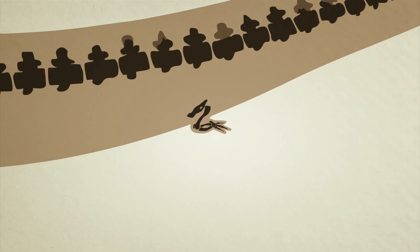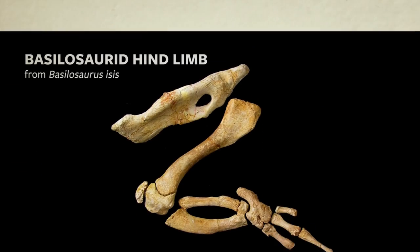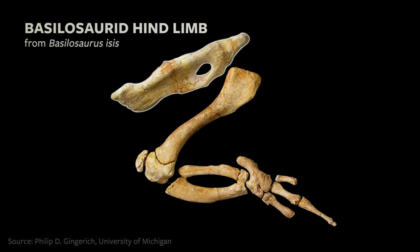At the back end of a basilosaurid's body, there are small yet fully developed hips, legs, ankle, feet, and toe bones. These legs are far too small for walking on land, but they may have been useful while mating, or for scratching away parasites and itchy skin.